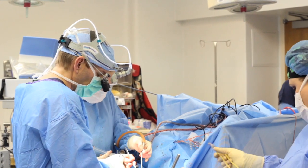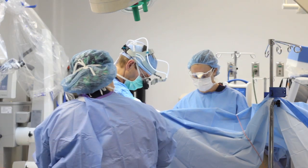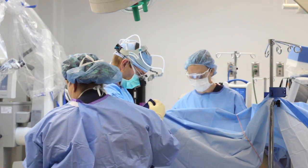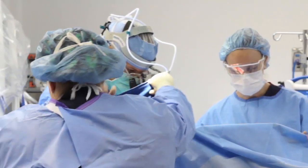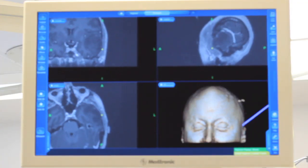Brain mapping is a technique by which we can monitor brain function during brain surgery. It's used for usually more difficult tumors, and in fact at times will allow us to remove tumors that were previously thought to be inoperable. The procedure involves some specialized anesthesia, and during the critical portions of the surgery the patient is awake.